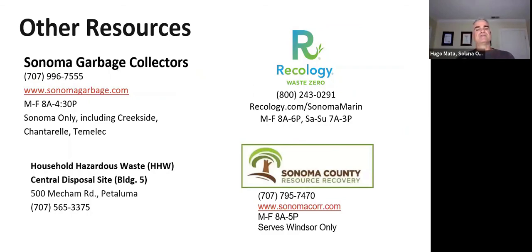There are three garbage collection companies in Sonoma County. Sonoma Garbage Collectors serves the town of Sonoma, including Creekside, Chanterell, and Temelec. Recology serves the rest of the county, with the exception of Windsor, which is served by Sonoma County Recovery Resources. For any questions about recycling household hazardous waste, visit zerowastesonoma.gov or call EcoDesk.